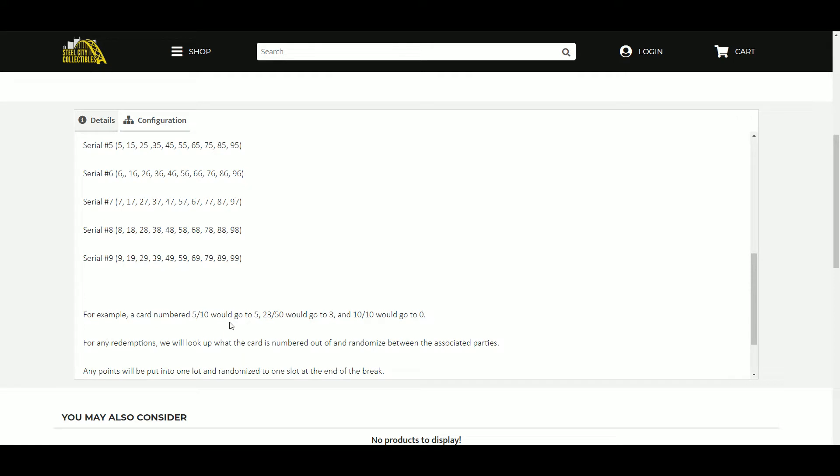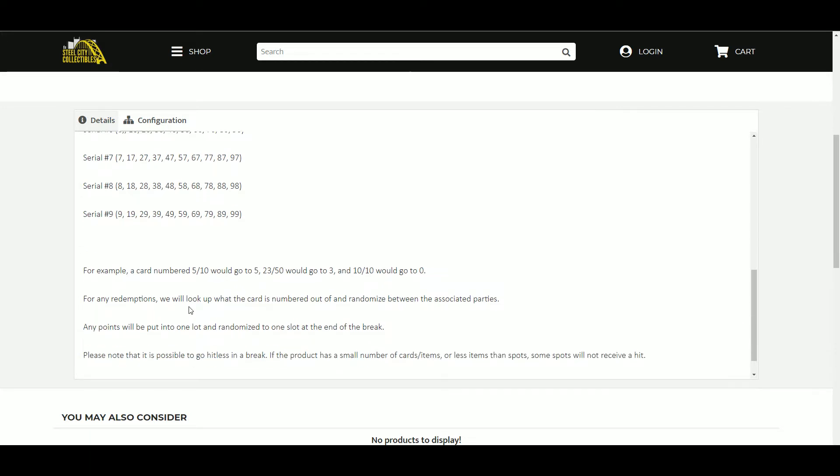For example, a card numbered 5 out of 10 would go to five. 23 out of 50 would go to three. And 10 of 10 would go to zero. For any redemptions, we will look up what the card is numbered out of and randomize between the associated parties. Any Panini points will be put into one lot and randomized to one slot at the end of the break.